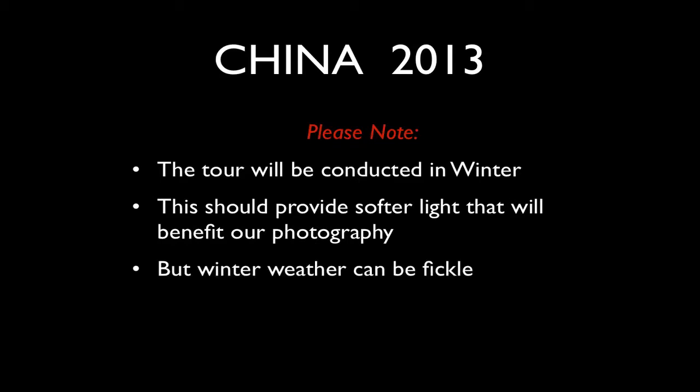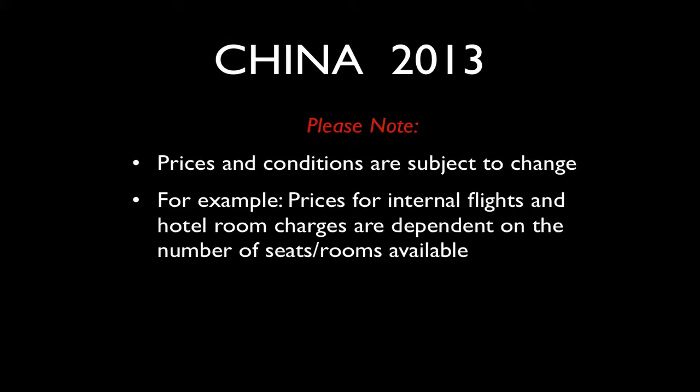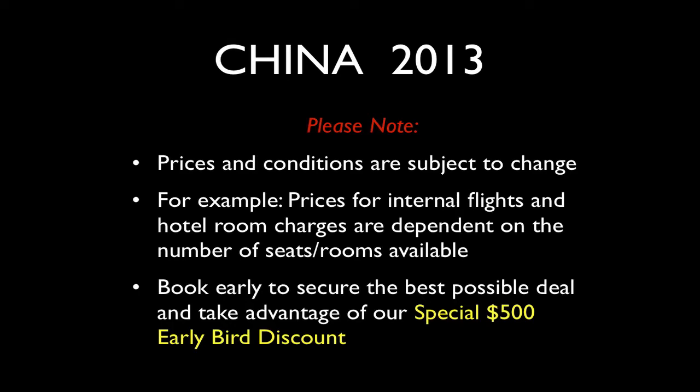The tour will be conducted in winter, which will provide softer light — a great benefit for our photography. Of course, winter weather can be fickle, and plans may have to be adapted in line with local conditions. I'll always have a plan B; if we get snowed in for a day in the mountains, unlikely as that is, I have plenty of resources to keep you occupied. Prices and conditions are subject to change, but by getting in early you help lock things in and minimise the need for price changes — and of course, by booking early you'll secure that special $500 early bird discount.